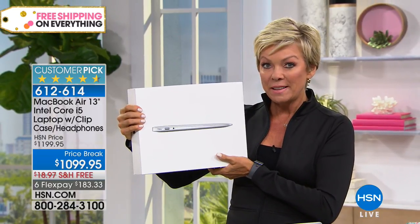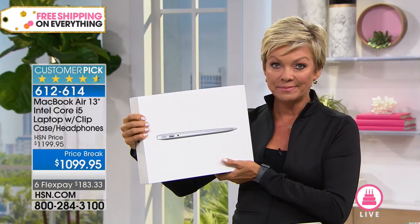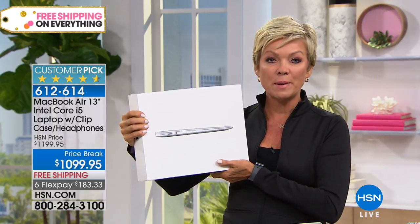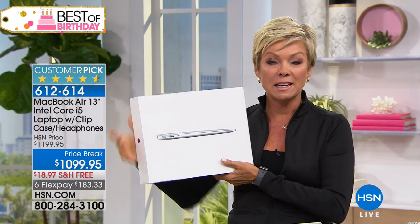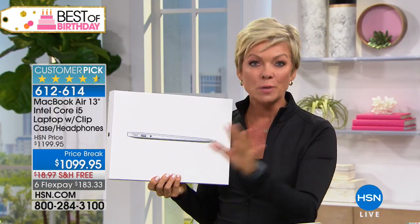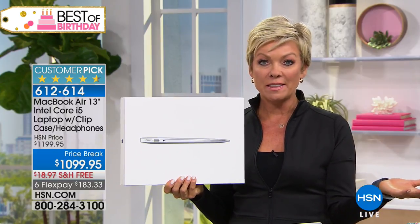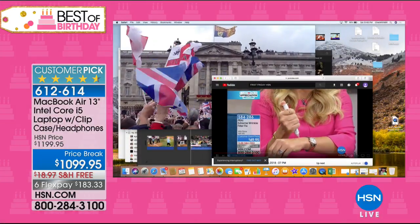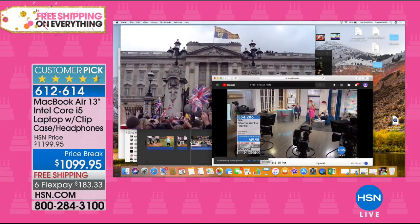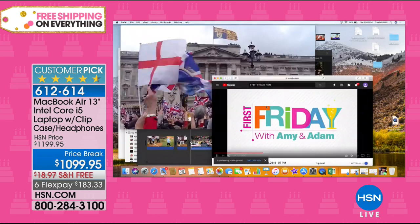This being the last airing — we've sold already over 600, we have a couple hundred left. It's not $500 off, but it is a savings, and it's a FlexPay option with free shipping and VIP financing — a little more than $120 to own it. You have a month to make your decision. Ask for item 612-614.